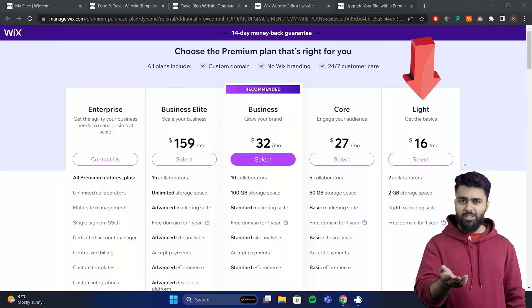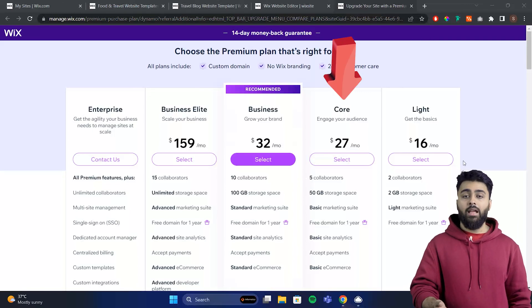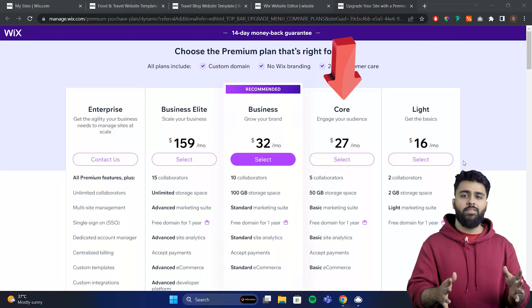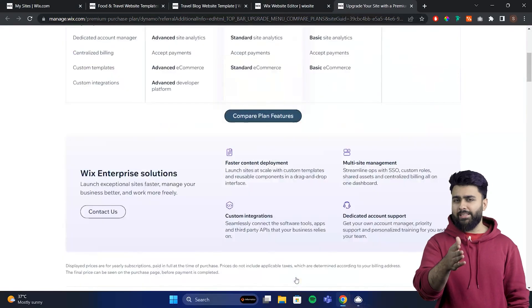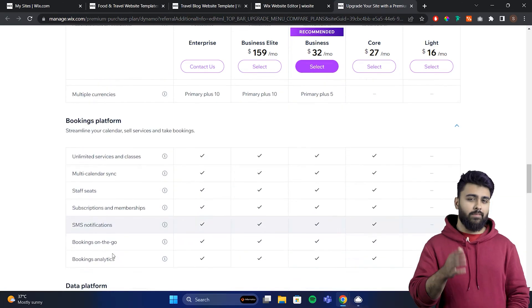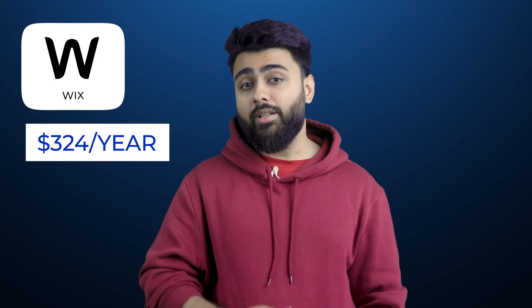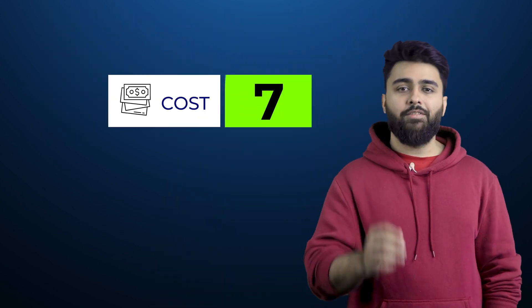Wix plans start at about $16 per month, but that has very little storage, so $27 per month is a more realistic starting point. Their e-commerce plans start at $27 per month and have all the basic e-commerce features plus many additional helpful features — this totally blows away Squarespace's e-commerce features and is a good contender for WordPress and Shopify. Overall, Wix's price is good for the e-commerce features, but for the regular platform I don't see much value when you can get better designs and more features on WordPress for free. I'd give it a 7 for cost.